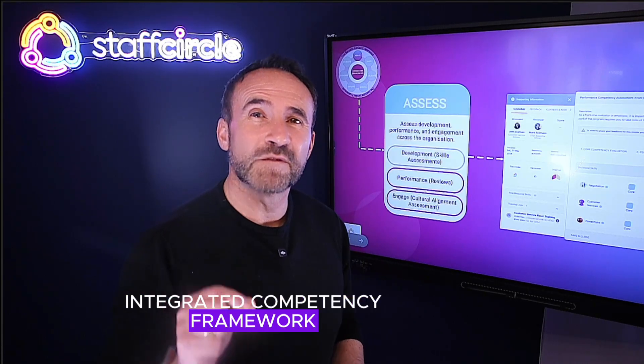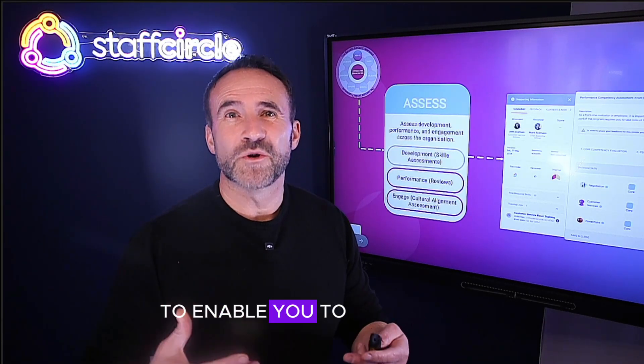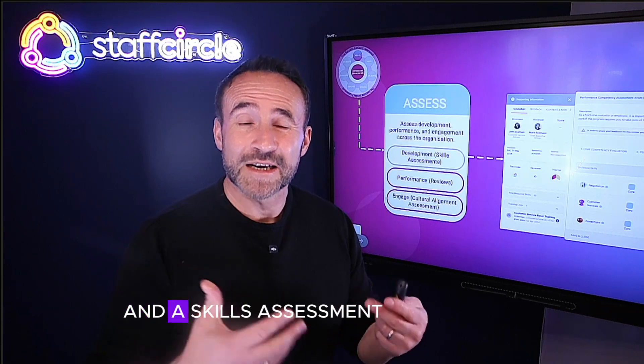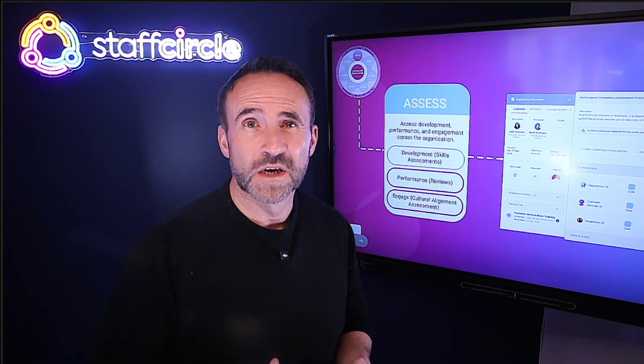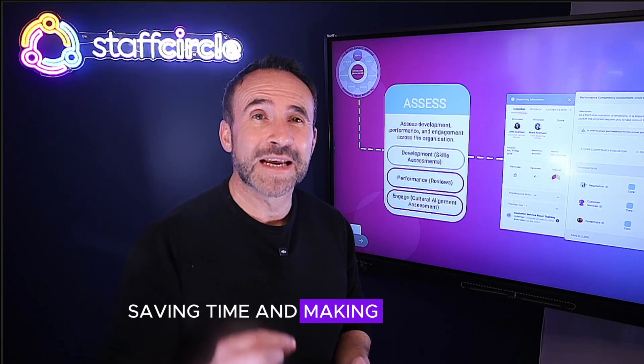Skills assessment uses this integrated competency framework to enable you to add quick skills and a skills assessment on to the end of your existing one-to-ones, saving time and making them more meaningful.